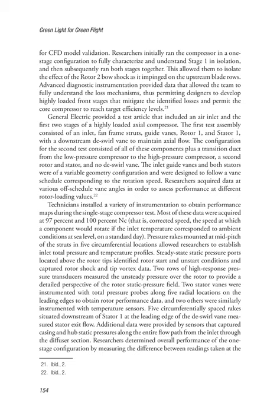Technicians installed a variety of instrumentation to obtain performance maps during the single stage compressor test. Most data were acquired at 97% and 100% Nc (corrected speed — the speed at which a component would rotate if the inlet temperature corresponded to ambient conditions at sea level on a standard day). Pressure rakes mounted at mid-pitch of the struts in five circumferential locations established inlet total pressure and temperature profiles. Steady-state static pressure ports above the rotor tips identified rotor start and unstart conditions and captured rotor shock and tip vortex data. Two rows of high-response pressure transducers measured unsteady pressure over the rotor, and five circumferentially spaced rakes downstream of stator 1 measured stator exit flow. Additional sensors captured casing and hub static pressures along the entire flow path from the inlet through the diffuser section.